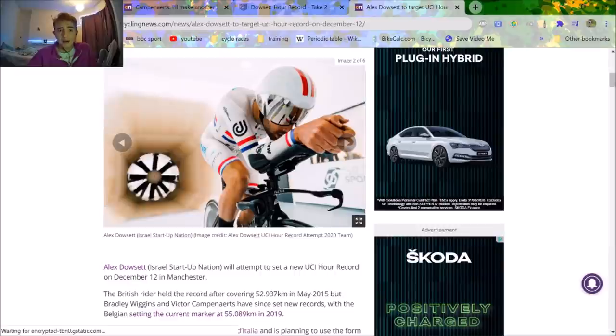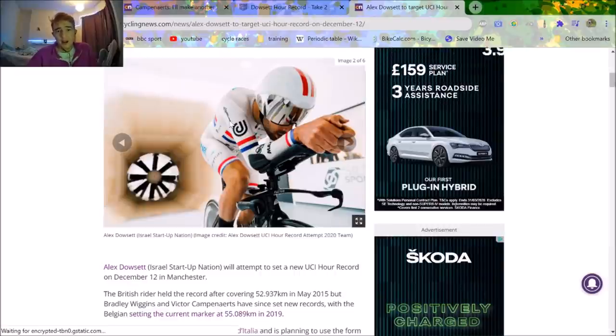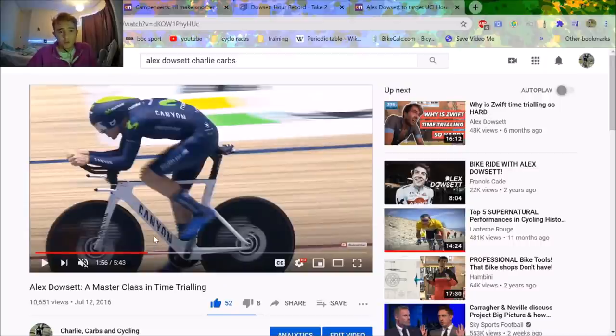First, the position. This is from Dowsett's hour record attempt and you can see he's on a Canyon frame. In terms of hand position, it's a classic grip — not the turtle, which is seen as more aero because your hands are half in space. Head is pretty high up; on a track you just follow the black line around. He did 360 watts and did 52 kilometers an hour, which is very aero.